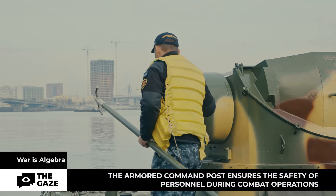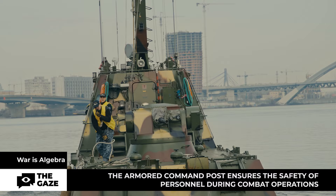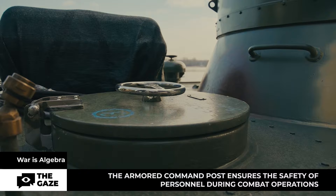The safety of the personnel is paramount. To protect our soldiers from shrapnel, debris, or fire, the boat is equipped with a survivability system including a fire hydrant, hose, and nozzle. Also, near each combat module, there are emergency exits leading to the crew's quarters.